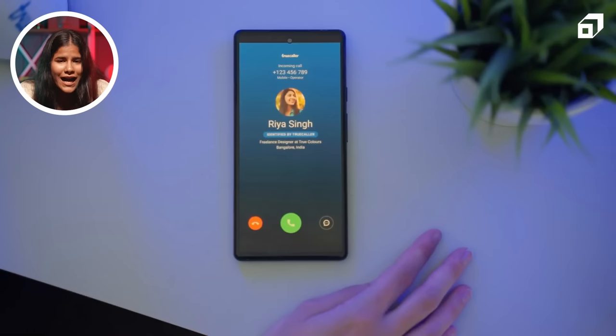The recipient must have the TrueCaller app installed with an active internet connection — either 3G, 4G, or Wi-Fi — to perform live caller identification. The functionality of TrueCaller on iOS and Android however slightly differs from each other. On Android, the caller will receive a caller ID notification with the incoming call. However, in the case of iOS, the recipient will only receive the caller ID if the caller has dialed using the TrueCaller dialer on an iPhone.